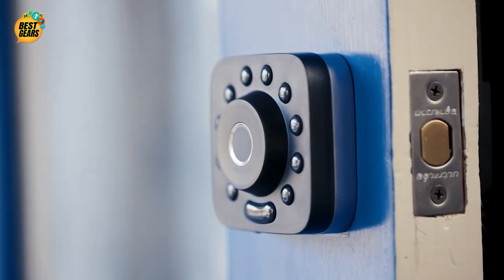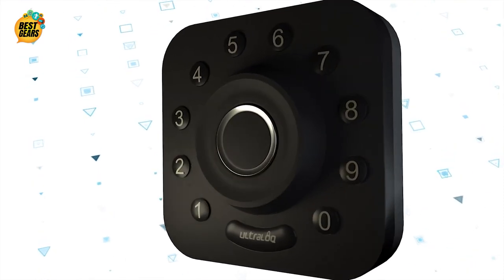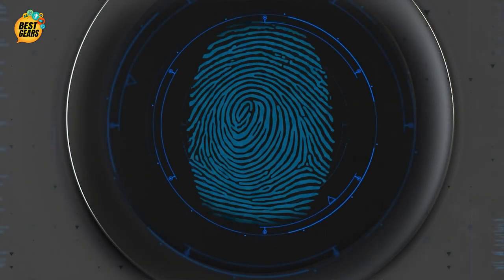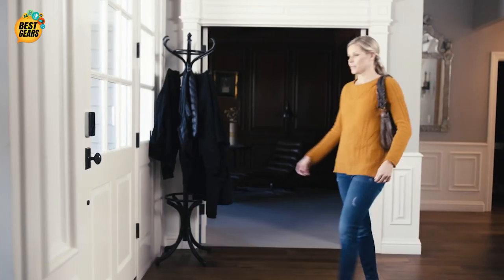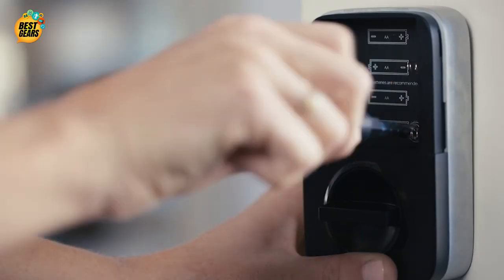The UltraLock U-Bolt Pro is a simple and safe security solution. Your fingerprint is your key — it cannot be copied, stolen, or forgotten. Dual data encryption with a coprocessor and dynamic key make every single data transfer secure, so you don't need to worry about someone hacking your door. And this peace of mind takes just minutes to install.